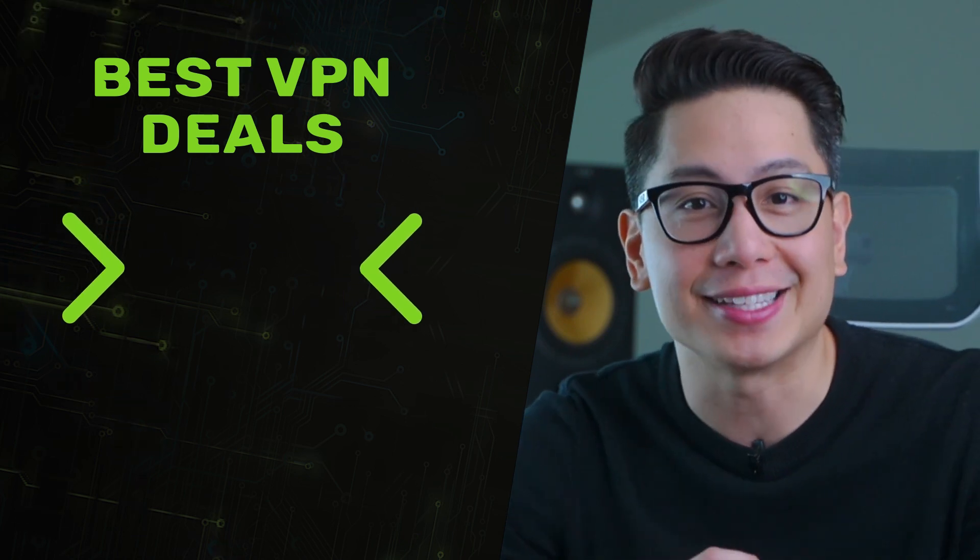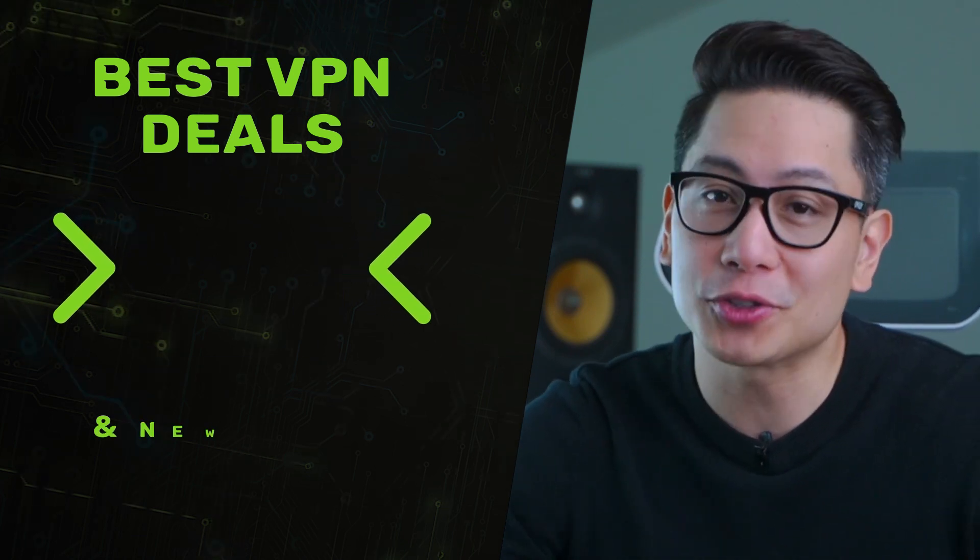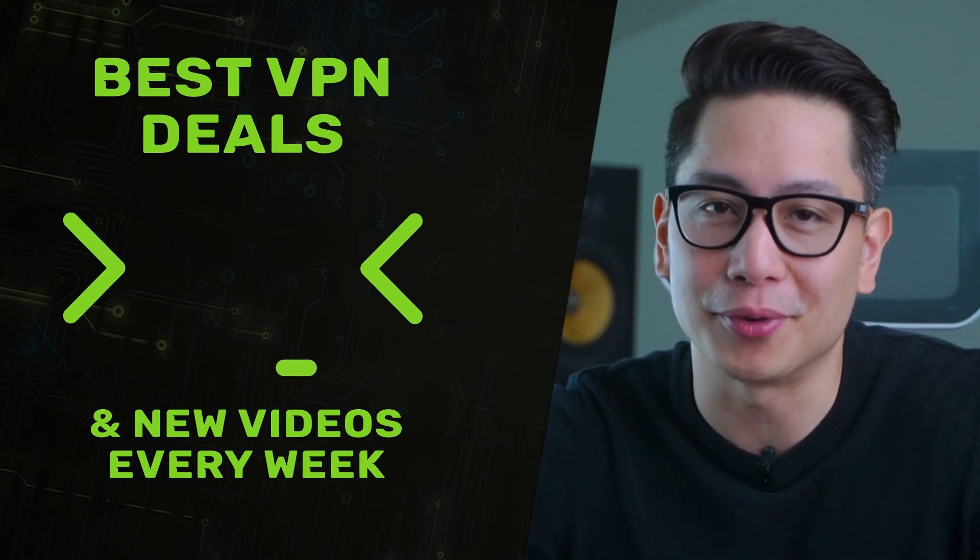And that's about it. Don't forget about a discount in the description, and good luck with streaming BBC iPlayer abroad.